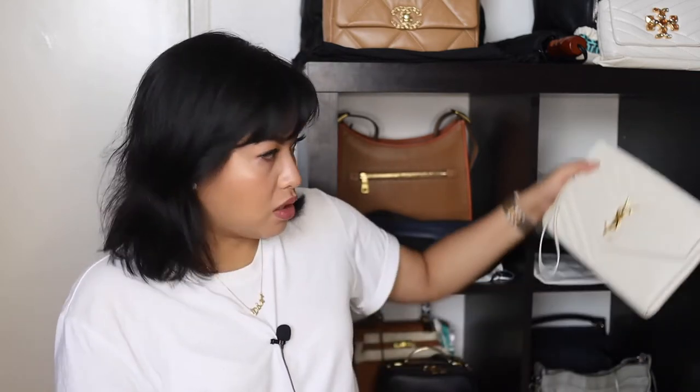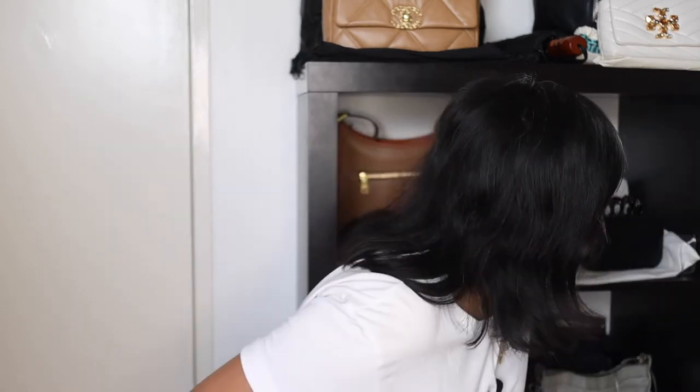My YSL clutch is also brand new — I bought this from the boutique, and if you've seen my vlog before you would have seen me unbox this. Anyway, as I was saying, I usually buy them from Facebook Marketplace, eBay, and Vestiaire.